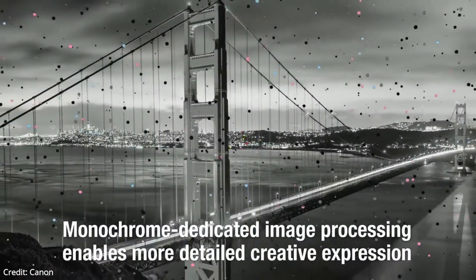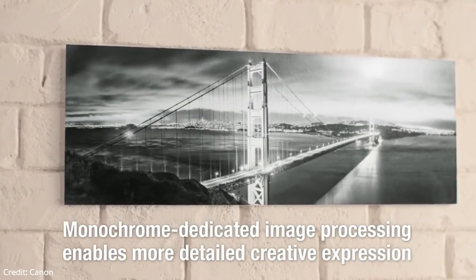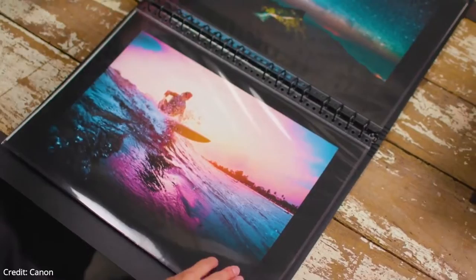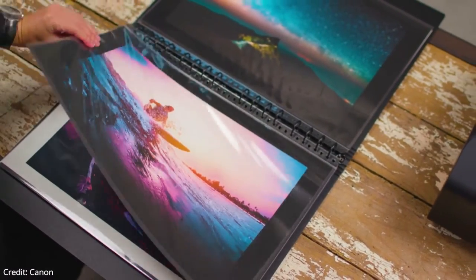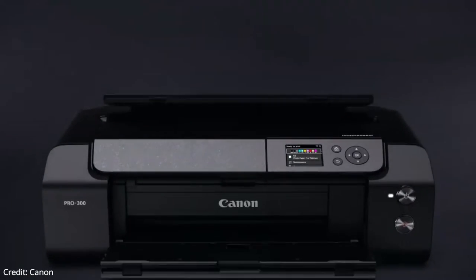The print quality for color and black and white documents is outstanding. The Canon Pro 300's overall cost per print is decent. Although black and white printing is cheap, color printing is very expensive due to the high cost of color cartridges. The printer has an outstanding color gamut. It can reproduce a wide range of colors, and it handles color transitions well with no banding and minimal grain. The color accuracy is excellent.